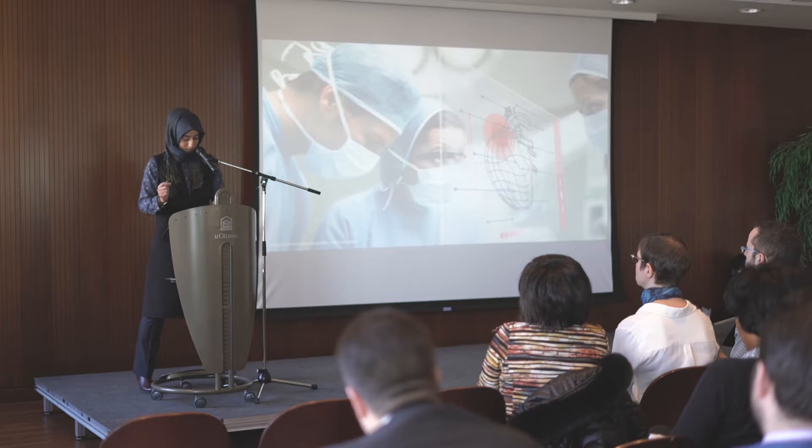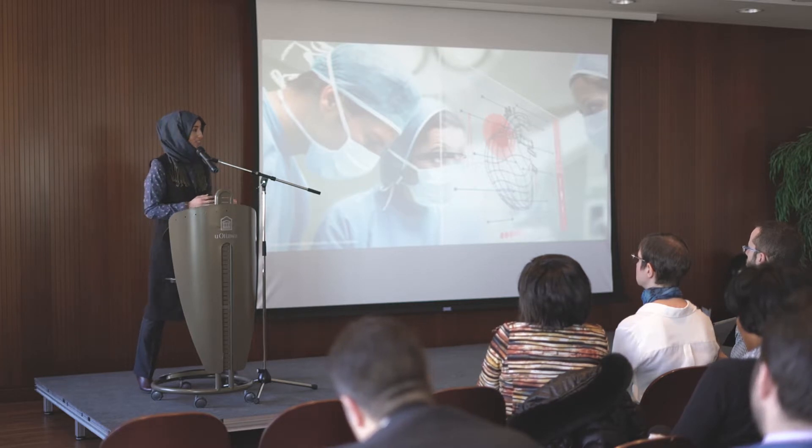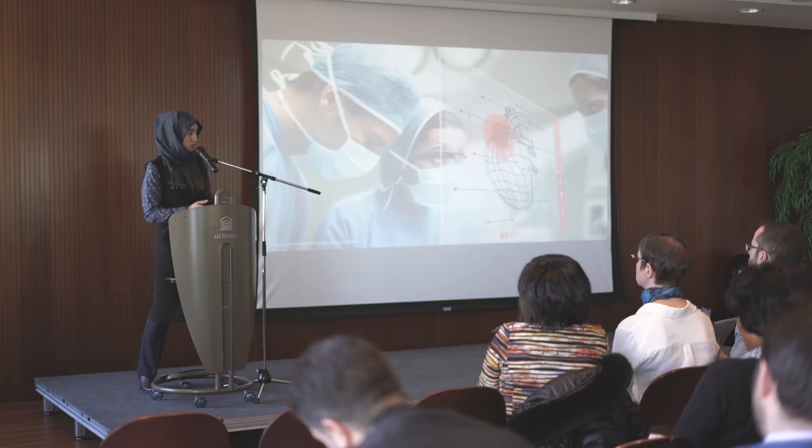The problem is here. The whole heart inspection from those images will take clinicians hours to work on, and these clinicians do not have this much time.